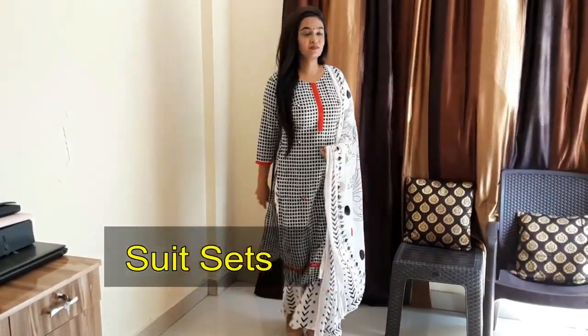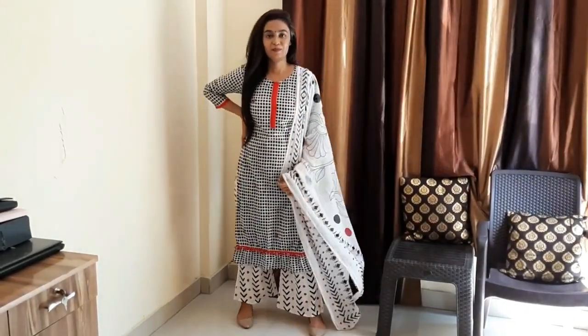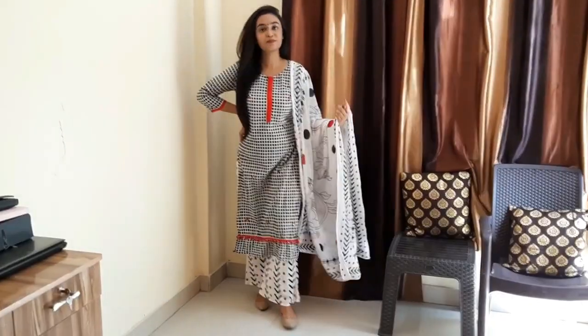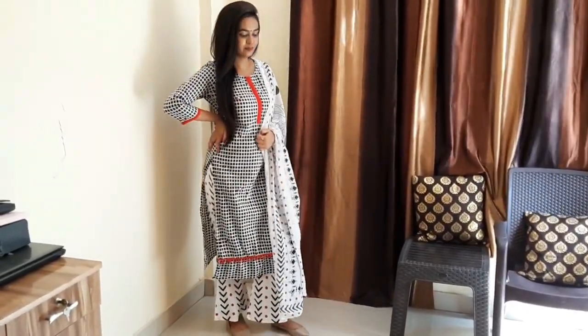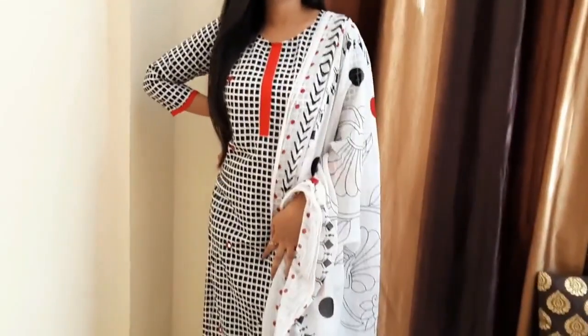Then comes the Indian option — suit sets. Suit sets are very easily available and come in a variety of options. Whether you want to wear Indian or western, always go for stylish suit sets.